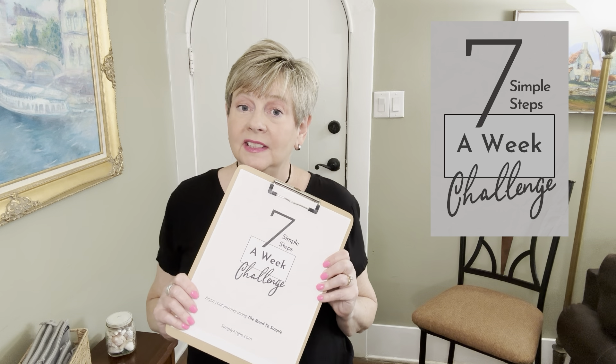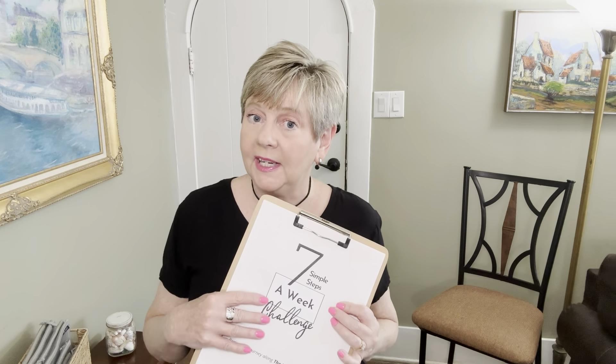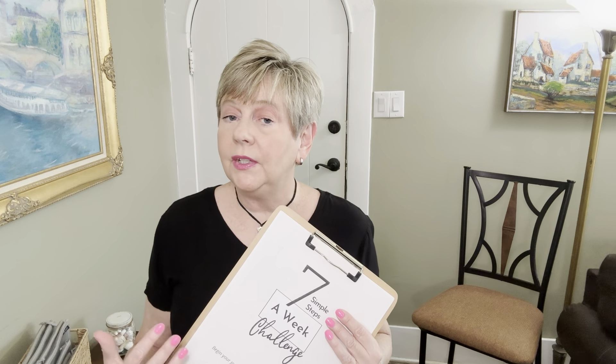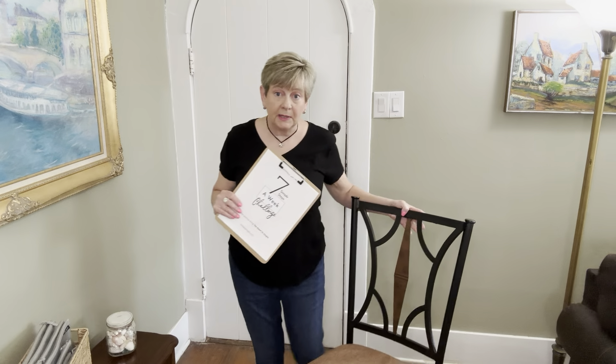What I want to focus on in today's video is a program I created called Seven Simple Steps. This challenge consists of seven days, and each day you have one simple challenge to complete. I have four weeks of these seven-days-a-week tips for you. We're not going to talk about all 28 steps in this video today, but we're going to go through some of them and I'm going to show you how you can take this challenge to do one thing a day, seven simple steps for a week, and keep that going for 28 days and you will be well on your way to simple.